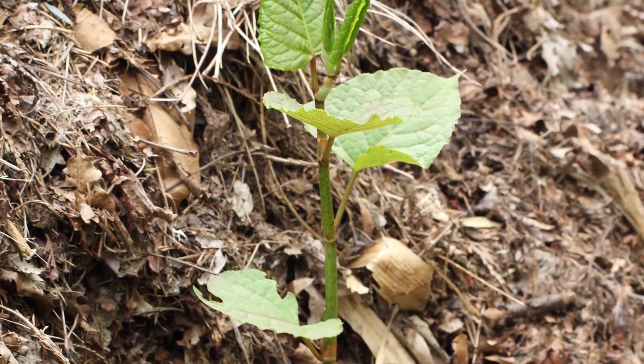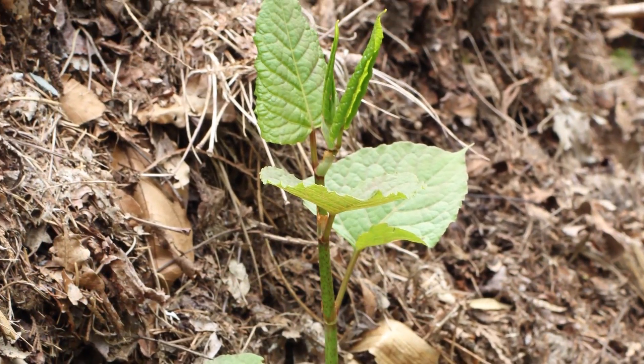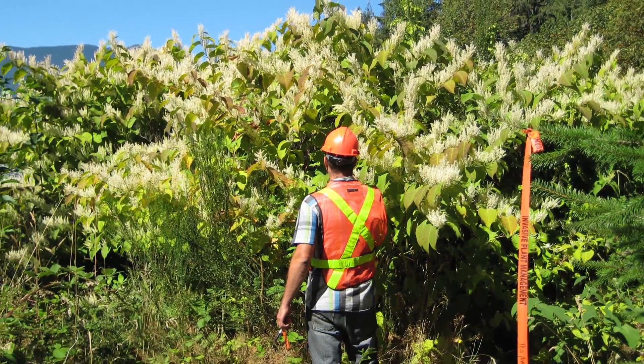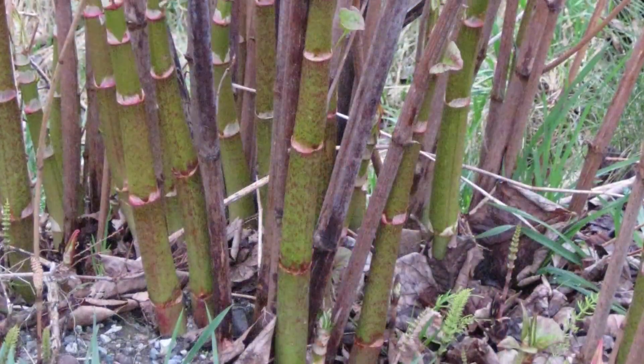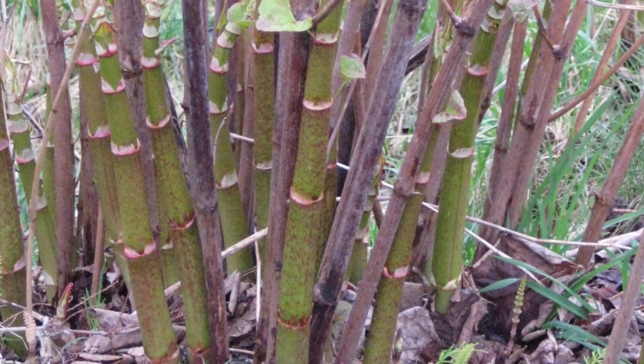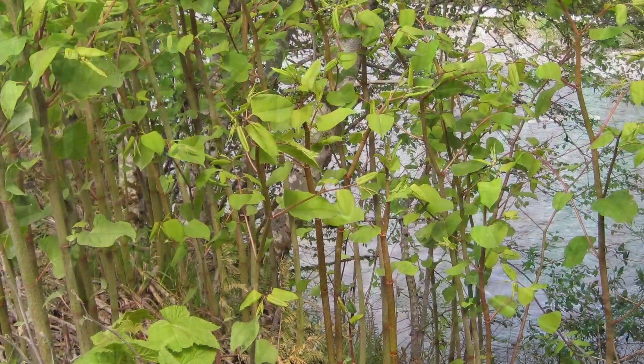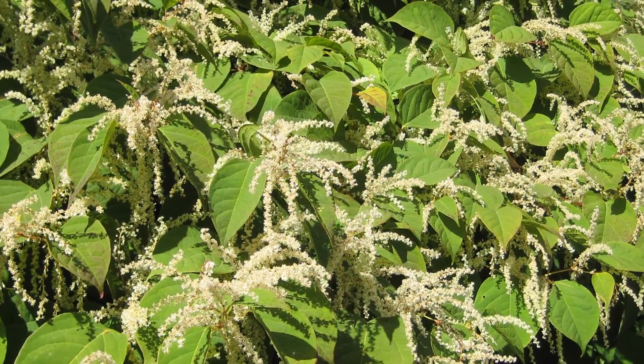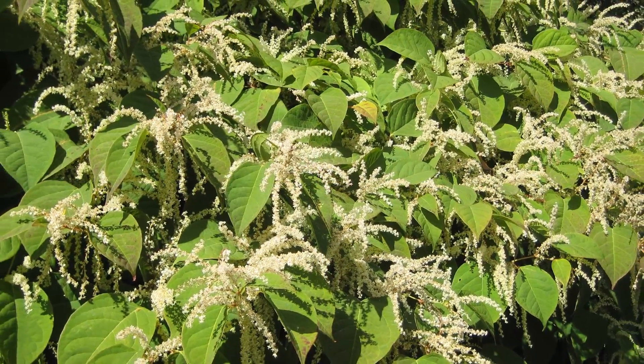As it grows, it can often be misidentified as small cottonwood tree seedlings. Continuing to grow rapidly, it reaches its full height of up to three meters. At this stage, it looks similar to bamboo with its tall, hollow, segmented stems. Late in the growing season, it has large green heart-shaped leaves and some plants will produce small white flowers.